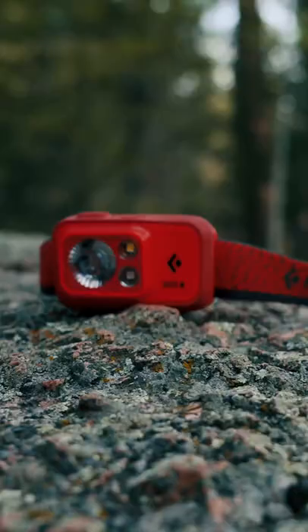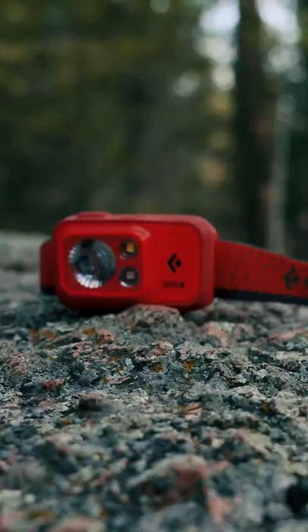And finally, a headlamp. I keep this one in my hip belt pouch. You definitely don't want to be caught in the dark not knowing where your headlamp is. I swear by these five backpacking items.